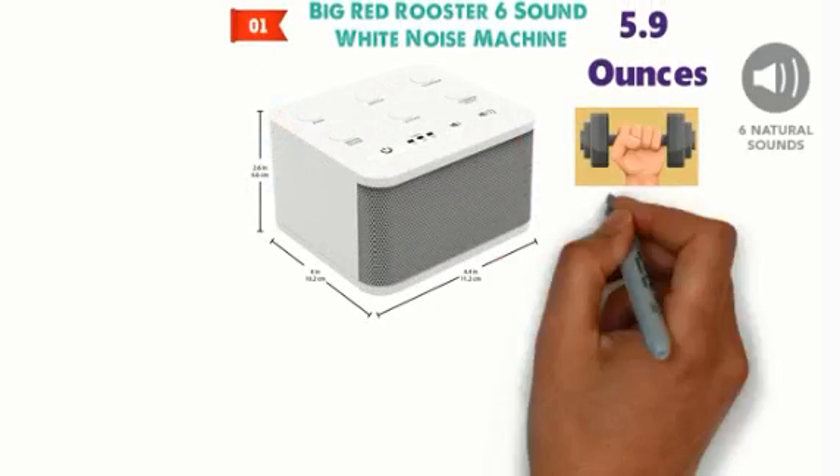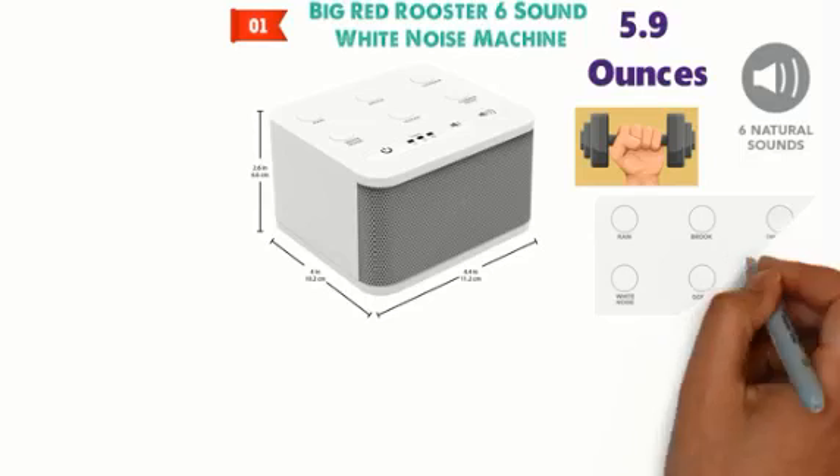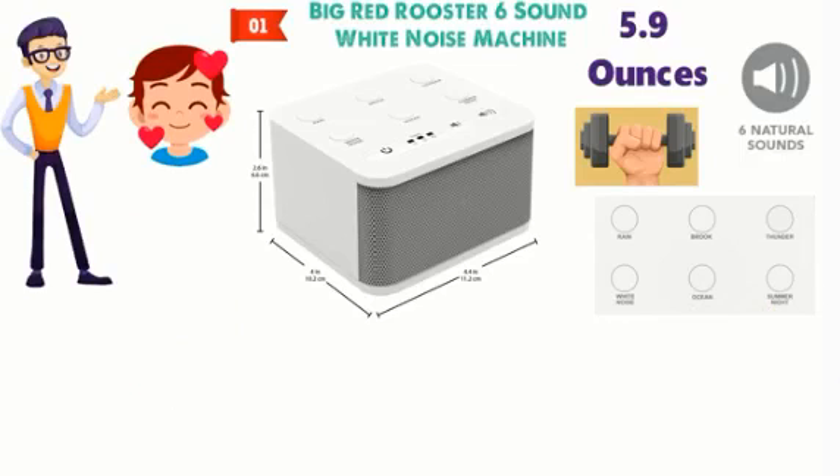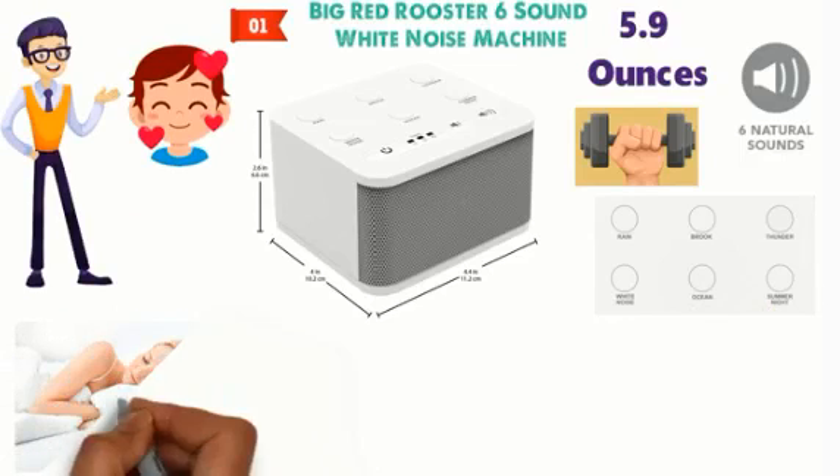This machine comes with 6 different sleep sounds: rain, ocean, thunder, brook, white noise, and summer night. You can choose your favorite depending on what you're doing, although most of them are intended to help you fall asleep easier.